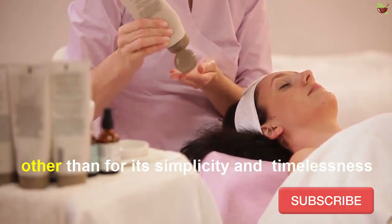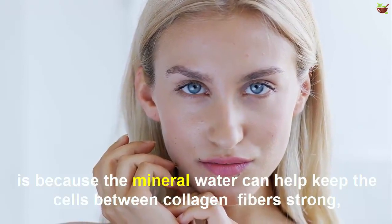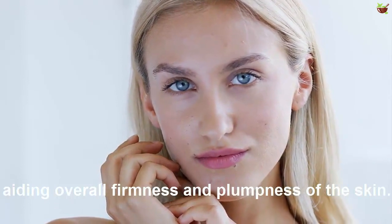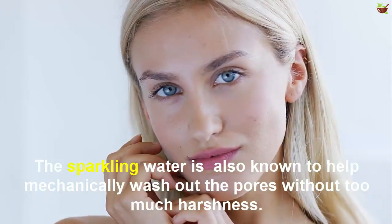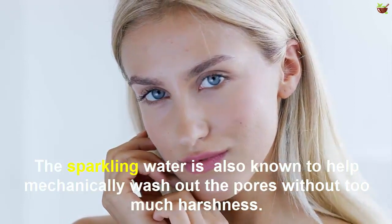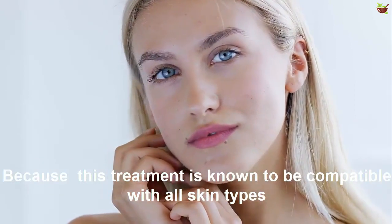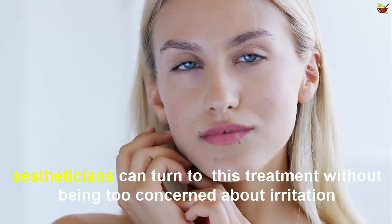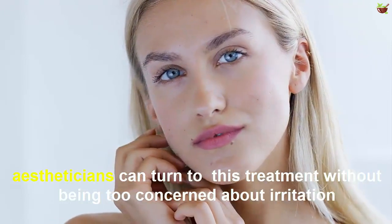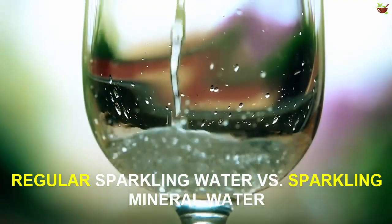The reason some aestheticians love this treatment, other than for its simplicity, is because the mineral version can help keep the cells between collagen fibers strong, adding overall firmness and plumpness to the skin. The sparkling water is also known to help mechanically wash out the pores without too much harshness, making it compatible with all skin types.